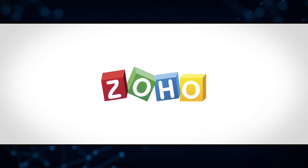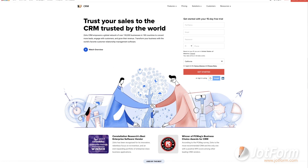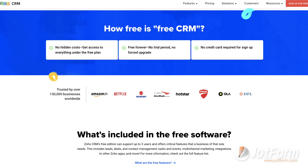Fourth on our list is Zoho. Zoho is perfect for teams who aim to get international leads. Like other CRMs, Zoho makes it easy to track and organize leads. It also has automation tools to make sales teams' lives a little easier. Zoho also offers a free trial with their plans.